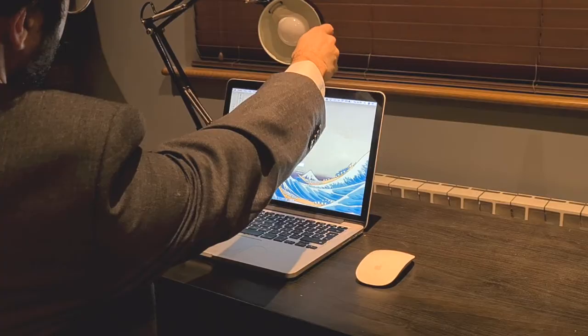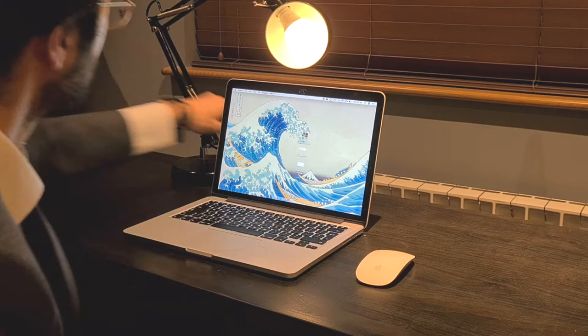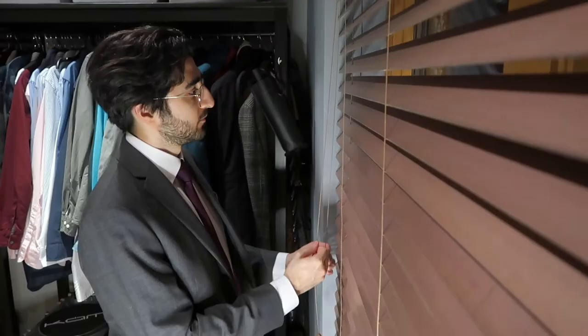First we're talking about preparation, and one of the main things you need to do is control your surroundings. One way to improve your video quality is to make sure you've got the right lighting. All you need is a light source directly facing you — not behind you. You can use a lamp and put it behind the camera on your laptop so it lights up your face.